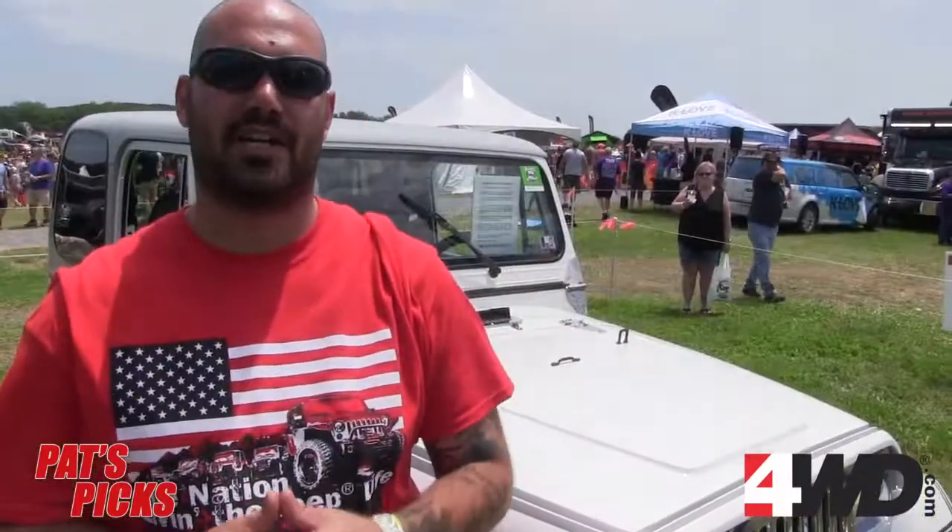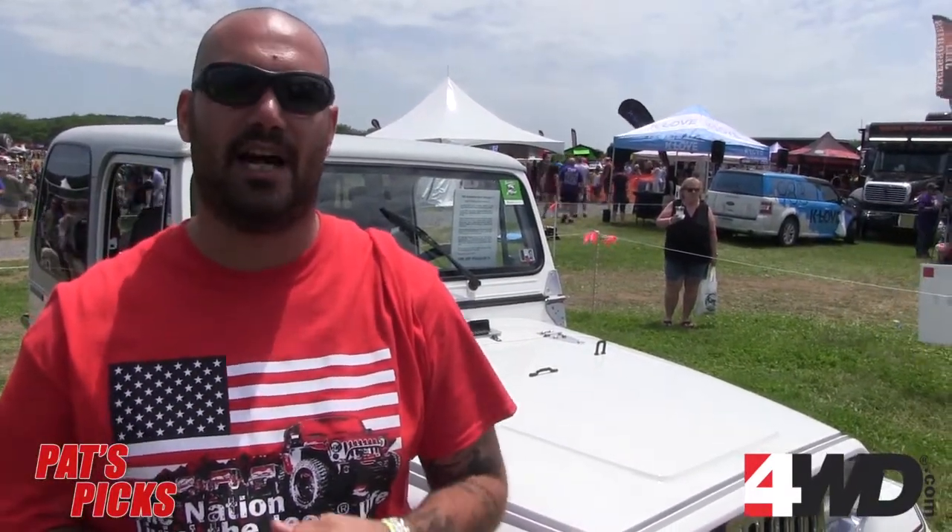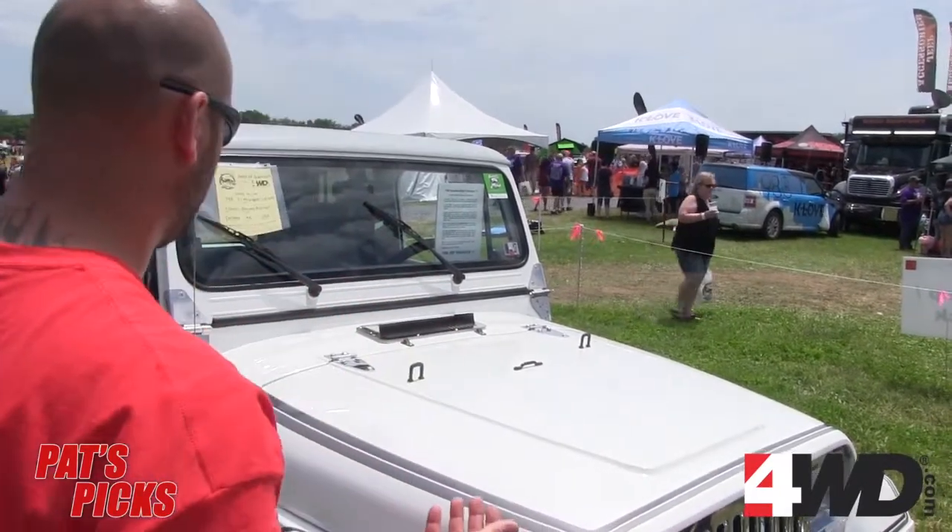I was walking around the show and shine some more and came across this '88 YJ that really caught my eye. I mean, just look at it.